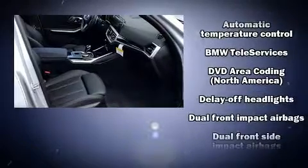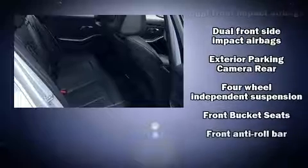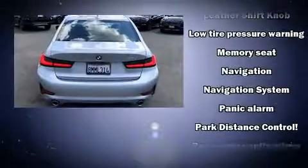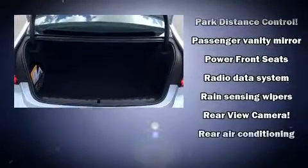BMW ensures the safety and security of its passengers with equipment such as head curtain airbags, traction control, a security system, an emergency communication system, and four-wheel disc brakes with ABS. Brake assist technology provides extra pressure when applying the brakes.